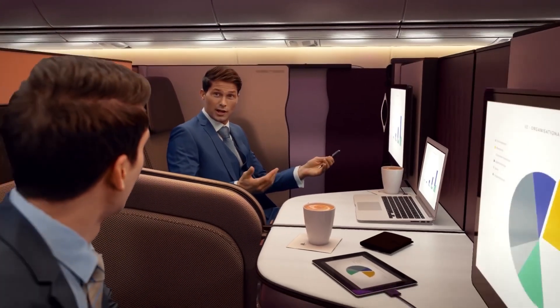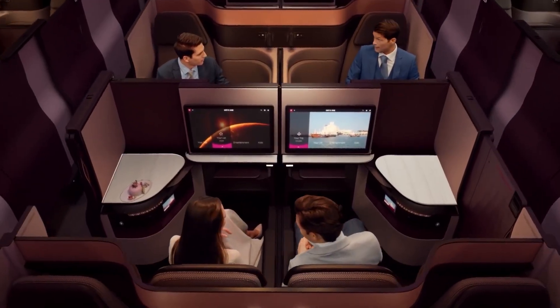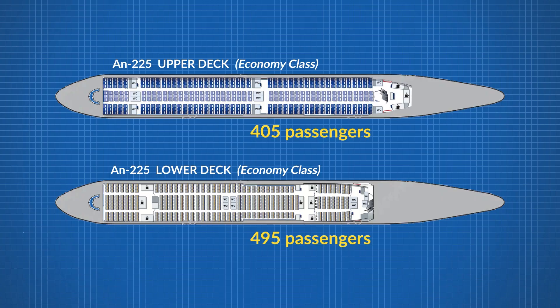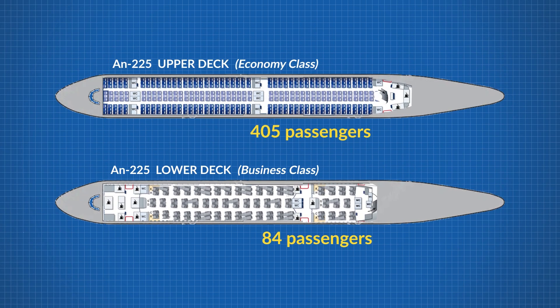Let's add in some business class passengers so we have higher-paying customers on board. An impressive business class seat of 80 inches deep and 20 inches wide would set us at a row configuration of 2-2-2. At 80 inches deep and accounting for bathrooms, a bar, and more, this takes us down to around 14 rows, for a total of 84 business class passengers. Combined, we have around 490 passengers of economy and business — just under 500 on board, which does seem awfully dense.